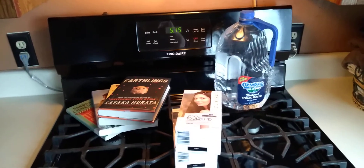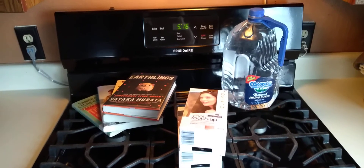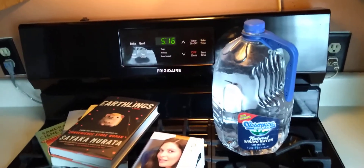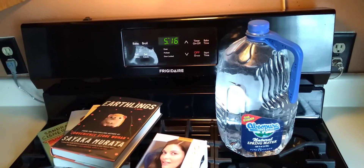Hey everybody, welcome to Pitching and Praying. This is just a few ways that I save money and stretch our budget. The first one is water — we do not consume our water here.